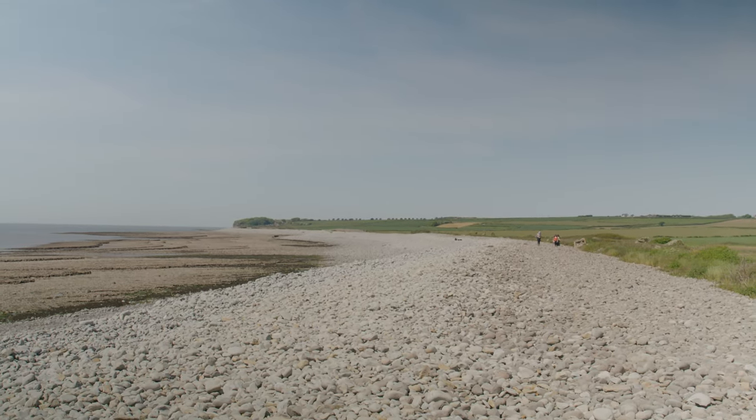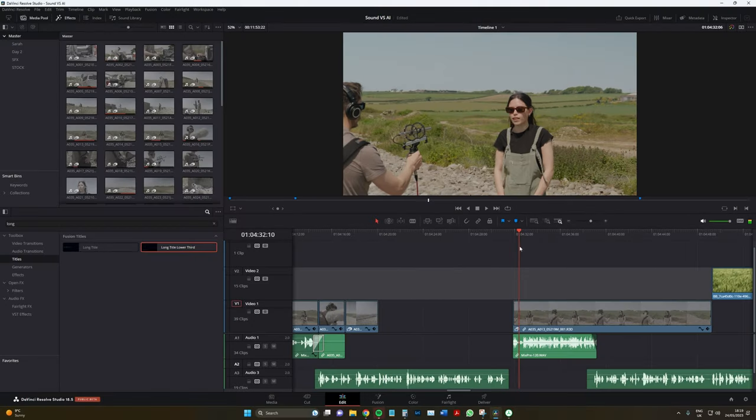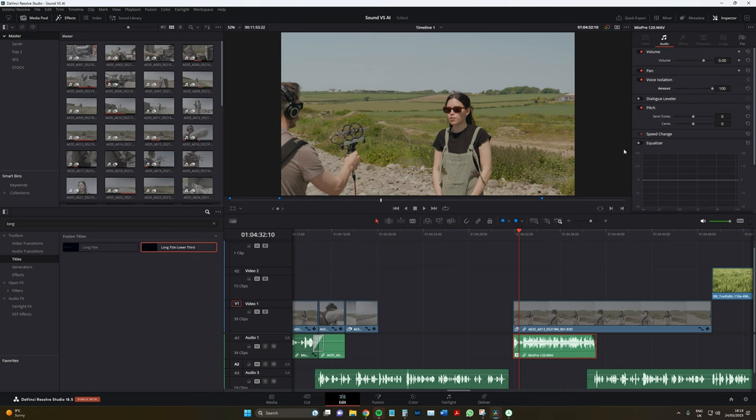Curious to witness Resolve's voice isolation tool in action, we're going to import this audio file into DaVinci Resolve and see if the wind could be completely nullified from the take without the blimp. These are the final results.